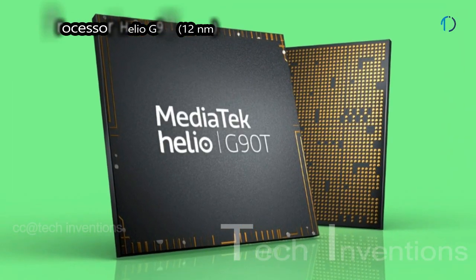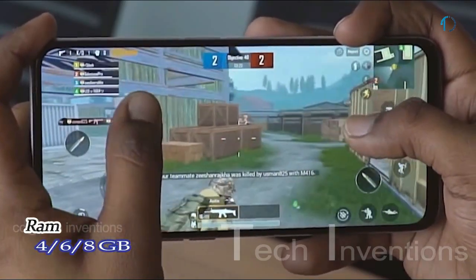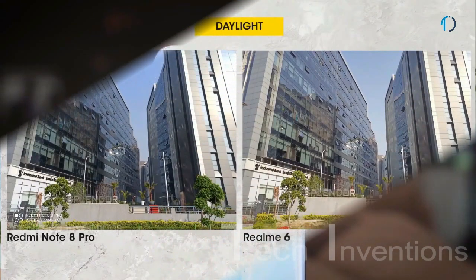The Realme 6 smartphone is based on an octa-core Helio G90T 12-nanometer processor with Mali-G76 MC4 GPU and is packed with 4GB, 6GB, and 8GB of RAM options. For versatile photography, the Realme 6 has a quad camera setup on the rear.